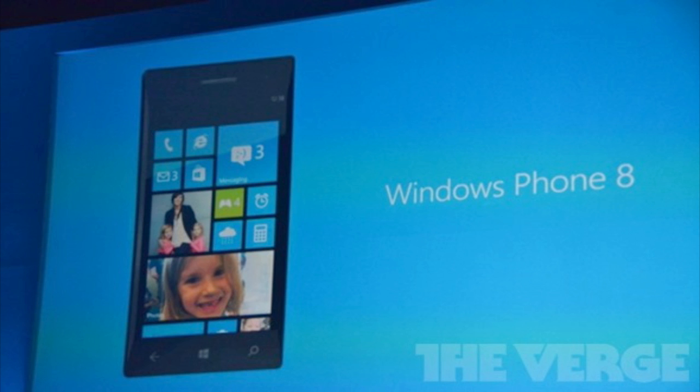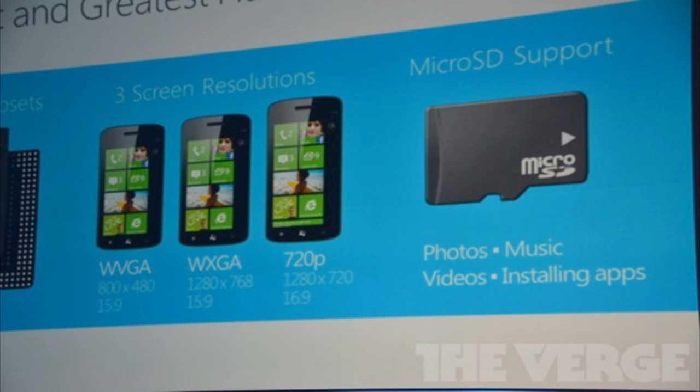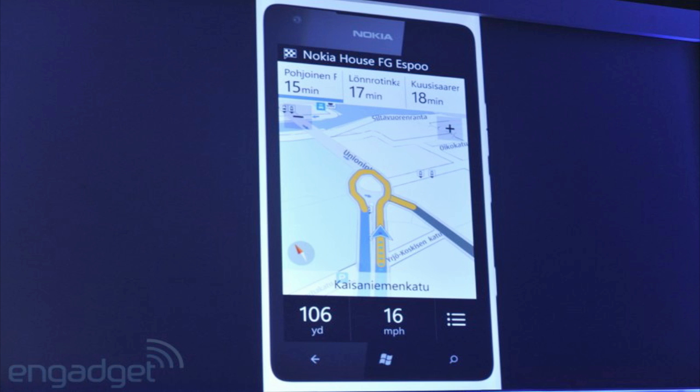It will also have support for three screen resolutions: WVGA, WXGA, and 720p. Windows Phone 8 will also include Nokia mapping technology, which will provide offline maps and turn-by-turn directions around most of the globe.